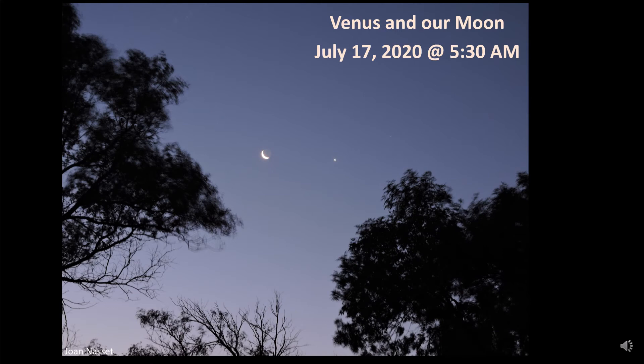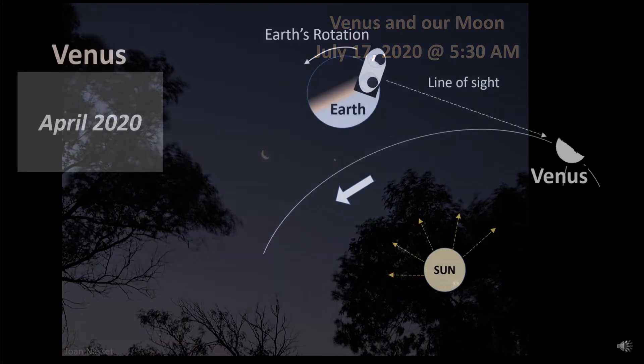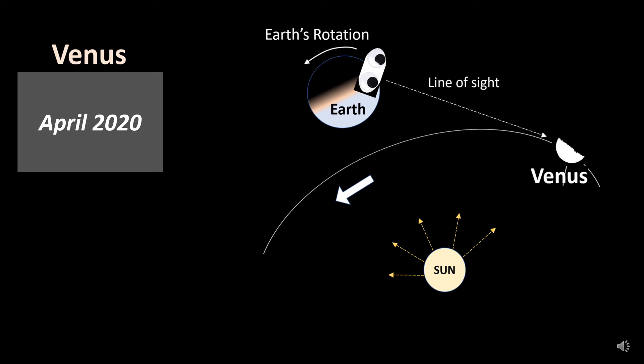Note that to the right of Venus you can just barely see the star Aldebaran. This view of Venus is from last April 2020, before Venus had orbited to where we see it right now in July and August. As its orbit time is about seven and a half months, back in April it was on the other side of the Sun from our viewpoint, so we actually saw it then as the evening star.